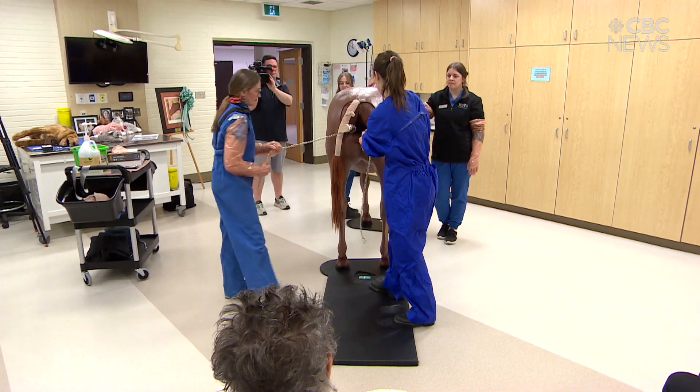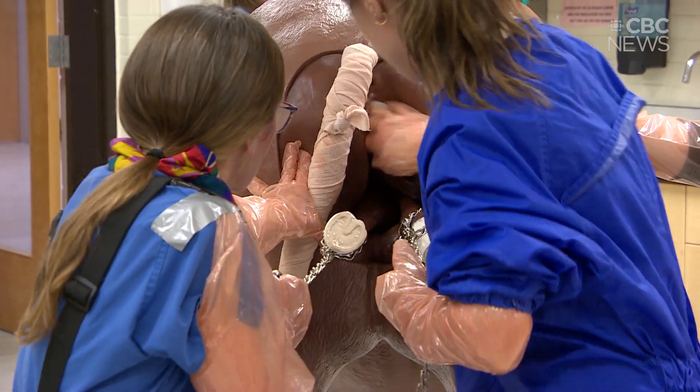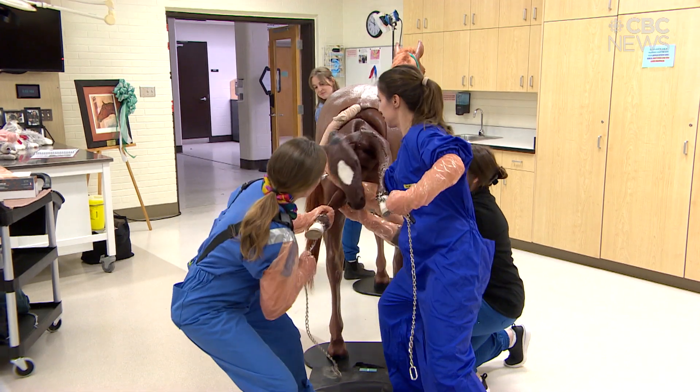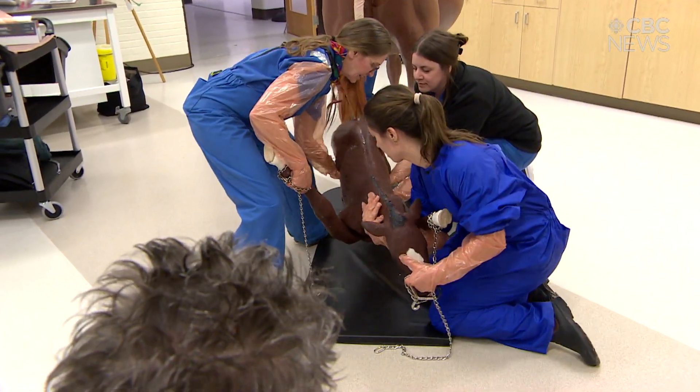This model provides a realistic alternative — a simulation of a foaling — where we can safely reenact different scenarios, different situations, and different presentations of the foal inside the mare.